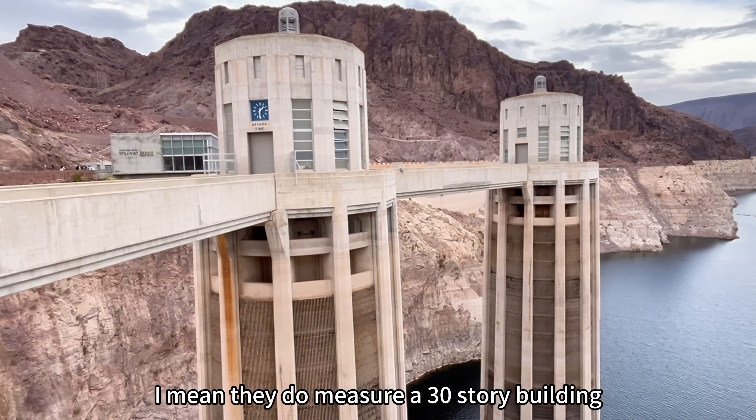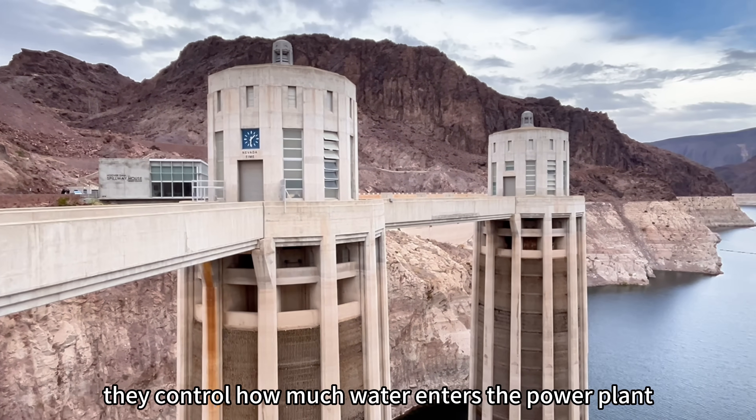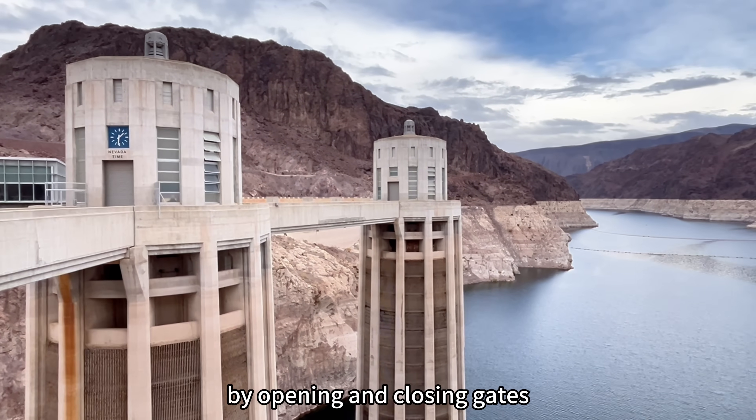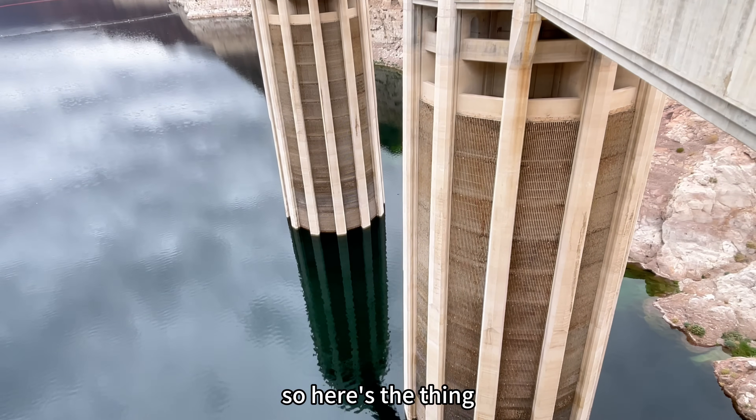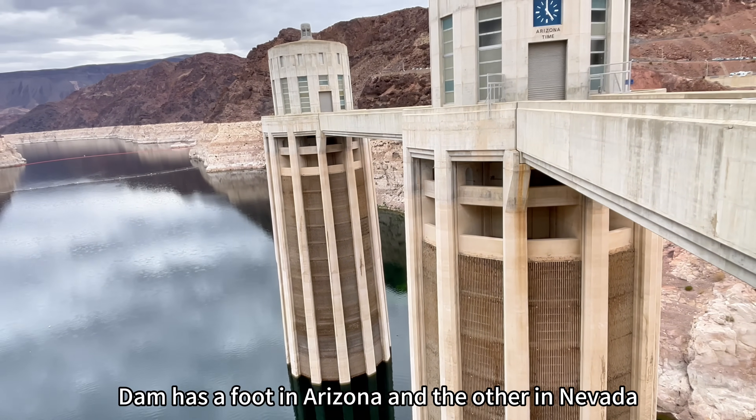These sentinels over water are intake towers — imagine them as huge mouths that act as big bosses. They measure a 30-story building from the submerged base, and they control how much water enters the power plants by opening and closing gates.